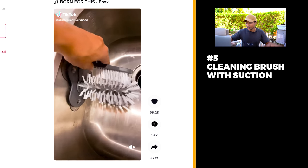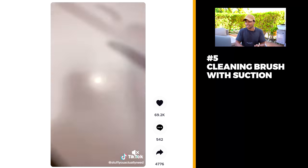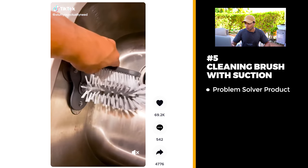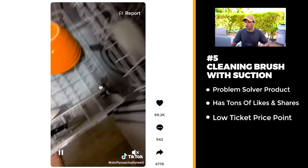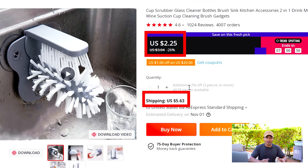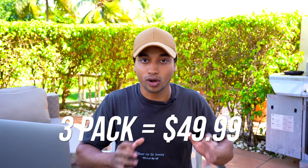Product number five is definitely something I would use. It's a sponge that you stick into your sink and you're able to easily wash different dishes, all your glasses and accessories, and then just throw them into the dishwasher. Definitely a problem solving product. Almost 70,000 likes and 5,000 shares. On AliExpress you can get this product shipped for about $7. Where you'll make money is selling it in bundles — a three pack for $49.99 gives you a much better profit margin.